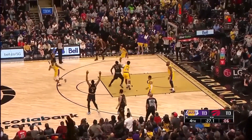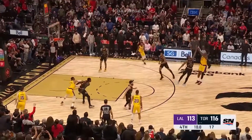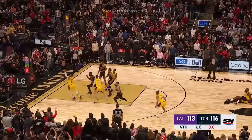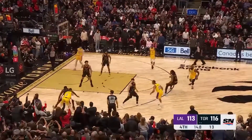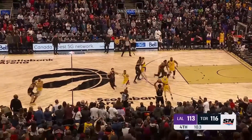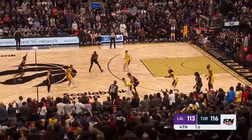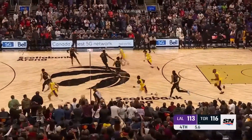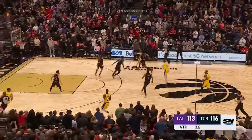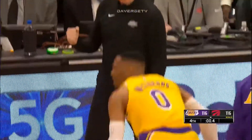Then Gary Trent hits a cold-blooded 3, Raptors lead by 3. James tries to tie the game but missed. Russell Westbrook grabs the offensive rebound and tries a 3, but it was off. It's still a 3-point game. Then Westbrook heaves from the 3-point line and it's good — Russell Westbrook with the game-tying 3.